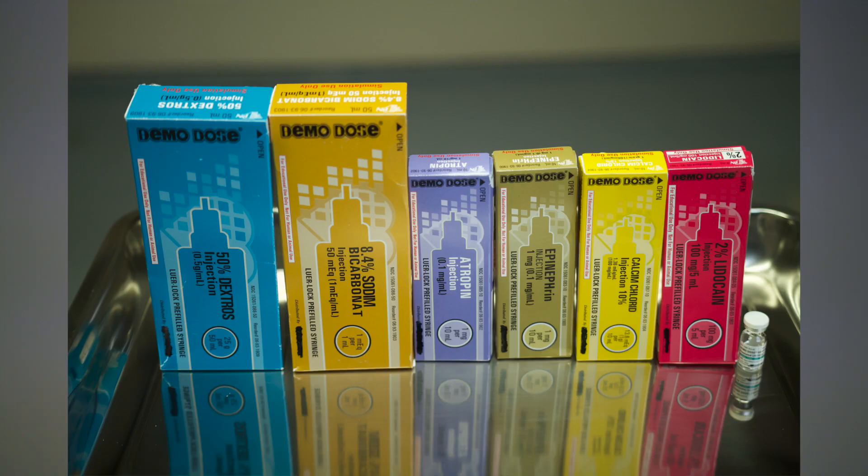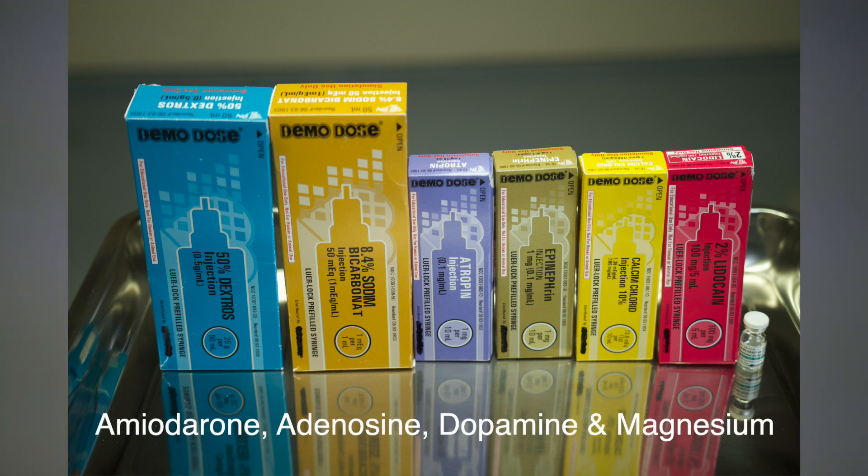Here are your most common code meds you should have available to you in your crash cart. This includes your D50, sodium bicarbonate, atropine, epinephrine, calcium chloride, lidocaine, and vasopressin. You would also need your amiodarone, adenosine, dopamine, and magnesium. I recommend you take a look at your crash cart to help you get familiar with your supplies.